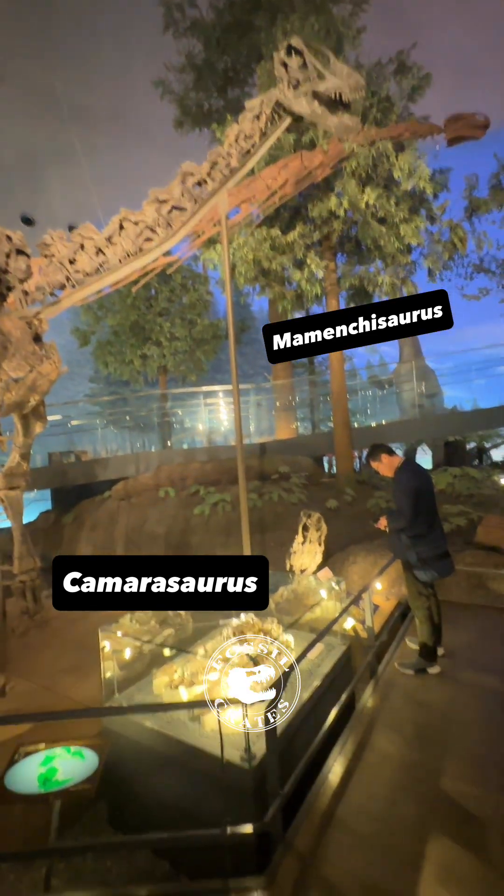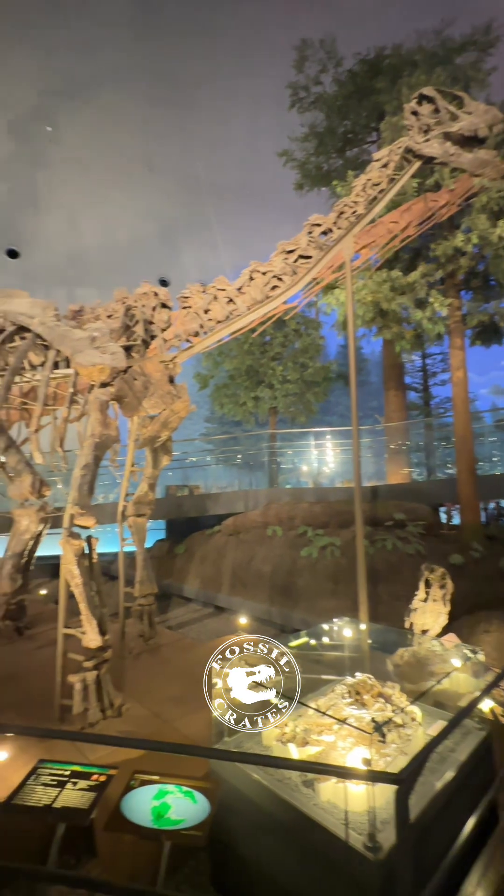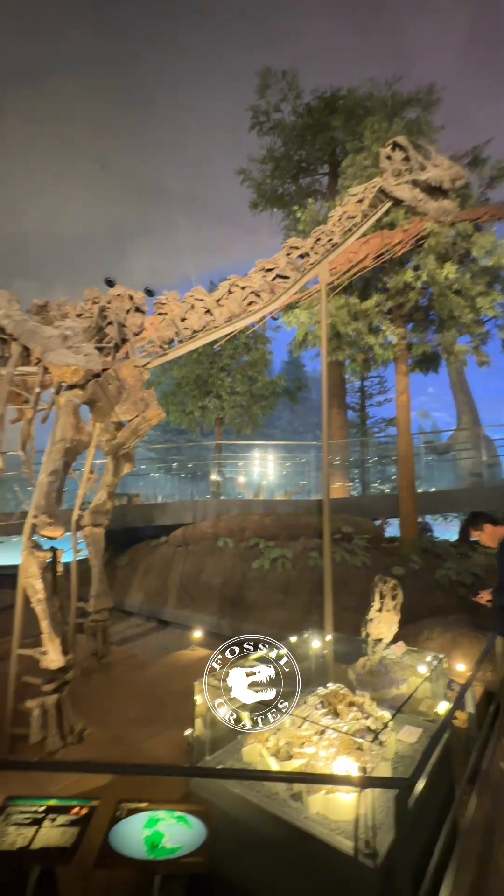A stunning display of sauropods at the Fukui Prefectural Dinosaur Museum. That orangey one is Mementosaurus hochuanensis, a cast, with an incredibly long neck.